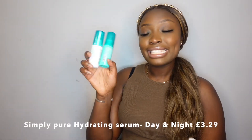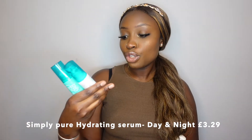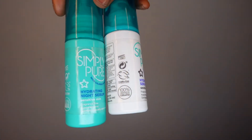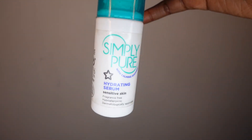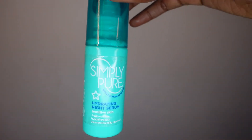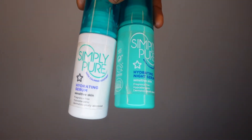Next I've got the hydrating serum — I've got two: the night and the day version, and both are from Superdrug. I love this. It's fragrance-free, good for sensitive skin, and just pure and lovely. All of these products are also cruelty-free.